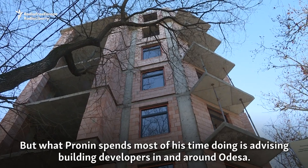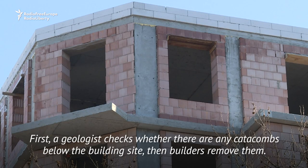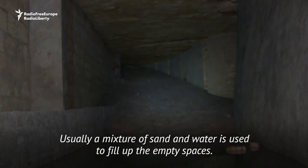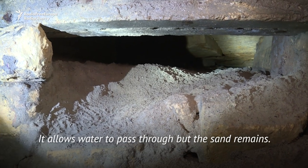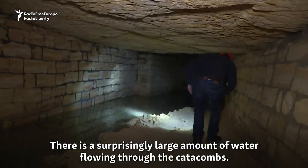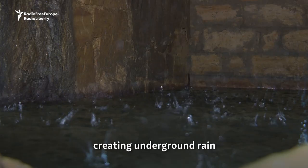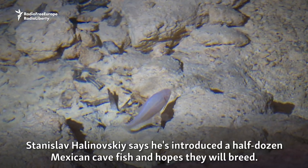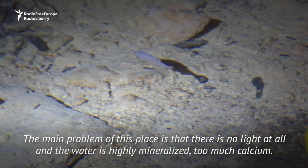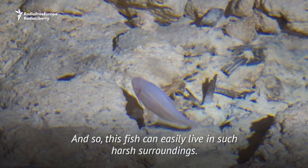What Pronin spends most of his time doing is advising building developers in and around Odessa — before a new construction project is started, a survey is done. There is a surprisingly large amount of water flowing through the catacombs. Some of it comes from cracked water pipes, creating underground rain and small lakes. Stanislav Galinovsky says he's introduced a half dozen Mexican cave fish and hopes they will breed. The main problem is there is no light at all and the water is highly mineralized with too much calcium, but this fish can easily live in such harsh surroundings.